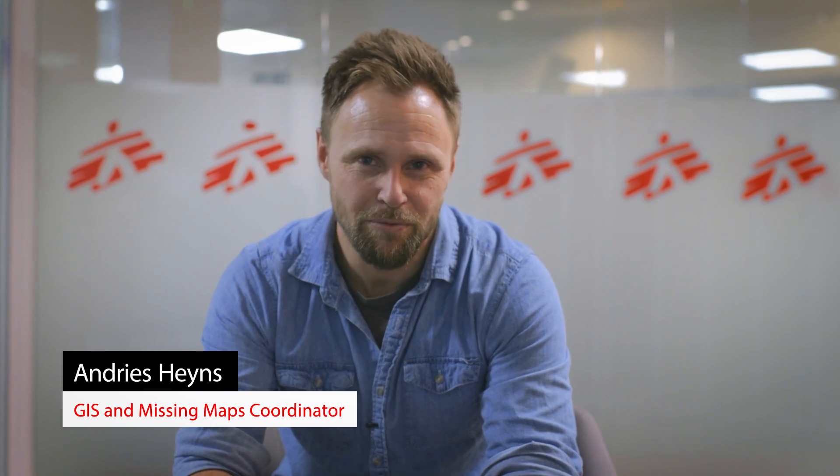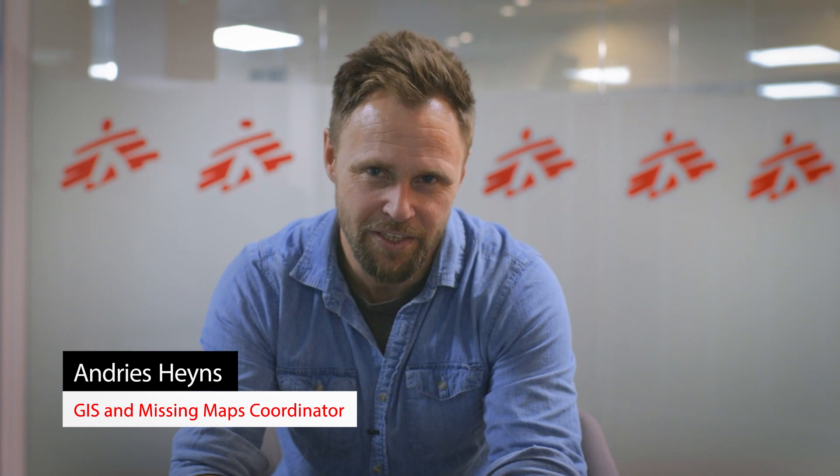Hey, I'm Andriy Sainz. I am the Geographic Information Systems, or GIS, and Mission Maps Coordinator for MSF based in London.